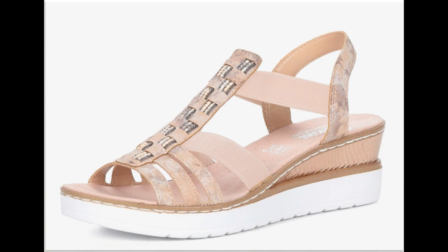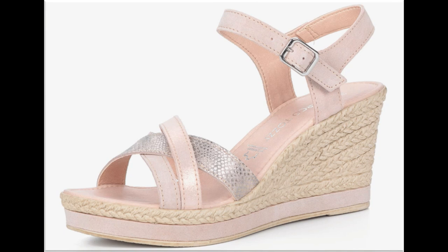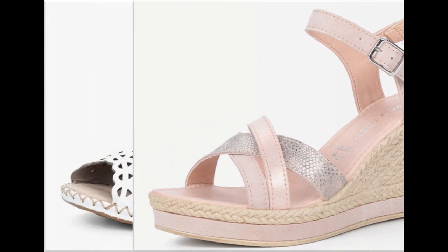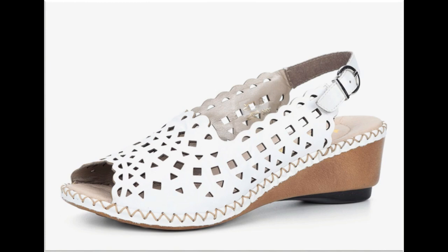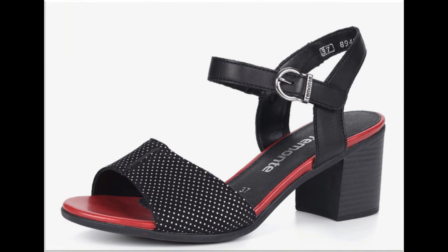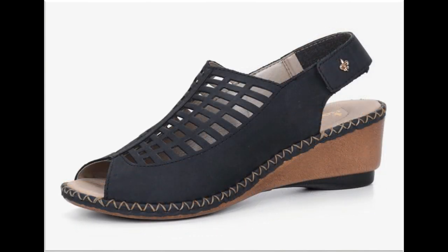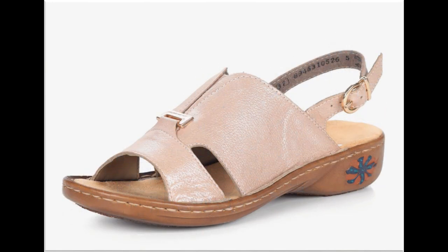اگر آپ کو یہ ویڈیو اچھی لگی ہے تو please اس کو like ضرور کریں۔ Like کرنے کے علاوہ اپنی ویڈیو کو اپنے friends اور family کے ساتھ WhatsApp، Facebook، Twitter وغیرہ پر share بھی ضرور کرنا ہے تاکہ اور لوگ بھی یہ خوبصورت sandals کی نئی collection دیکھ کر اپنے لئے design select کر سکیں۔ ابھی تک channel subscribe نہیں کیا تو please subscribe ضرور کریں، ساتھ bell icon press کریں اور all notifications select کریں تاکہ میری آنے والی ہر new ویڈیو کی notification ملتی رہے اور آپ stylish branded dresses اور sandals کی نئی collections اور designs دیکھ سکیں۔ Thanks for watching.